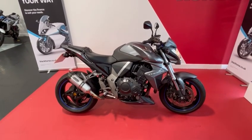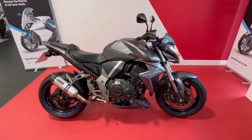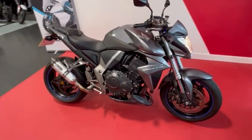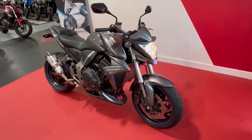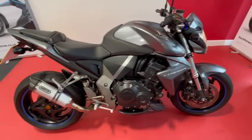Welcome to Smith's Honda in Chess everybody. Here we have for sale a Honda CB1000R. It's in graphite grey. It's a 2010 year bike but it's only done 7,400 miles. It's in very very nice condition.